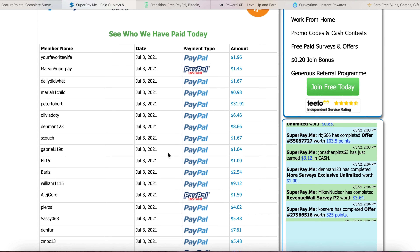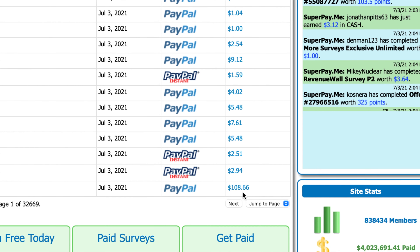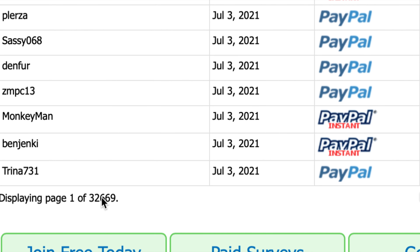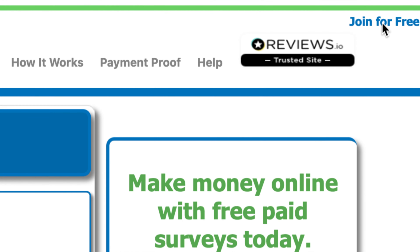You can see the earnings people all around the world have made today. This guy has made about $108, and this is the first page of 32,669 pages. You can go over here and join for free.